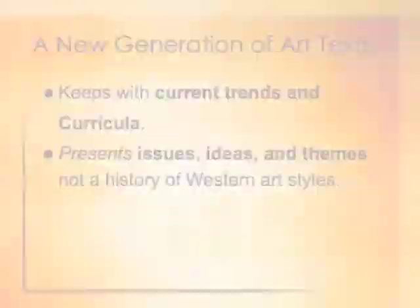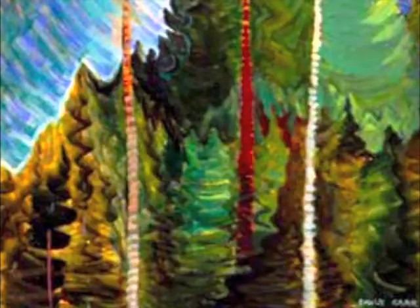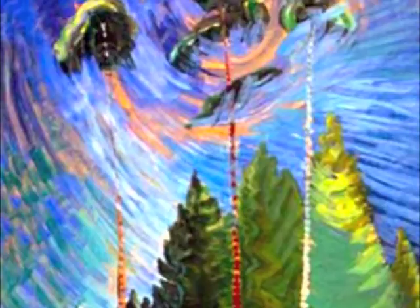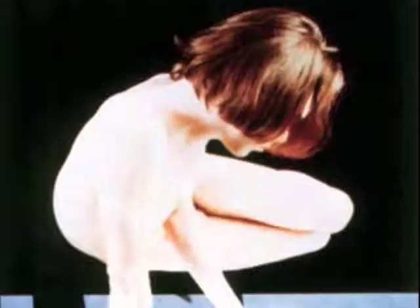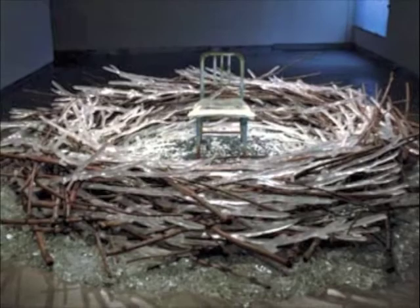Keeping with art education trends, Artworks breaks from the traditional chronological presentation of specific art styles. Instead, it focuses on issues, ideas, and themes. Students are encouraged to uncover trends and patterns in art, to understand connections, causes, and effects in art, and to learn to recognize the factors that maintain or change the world of art.